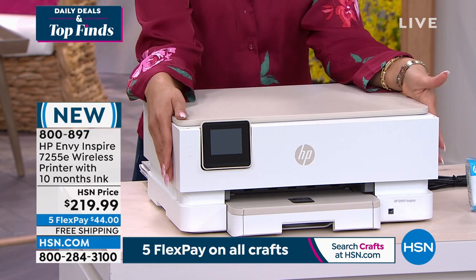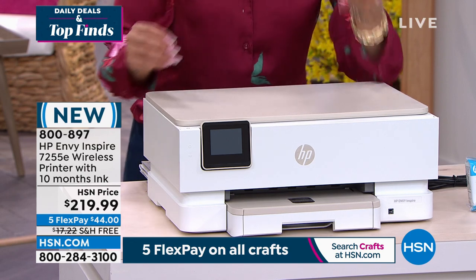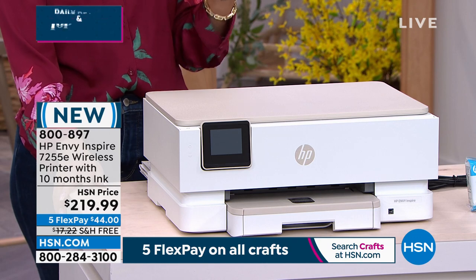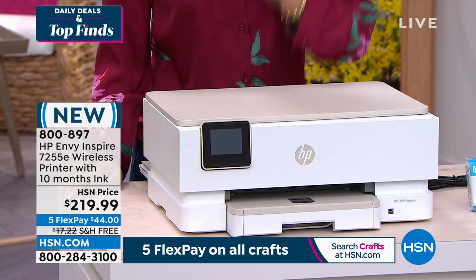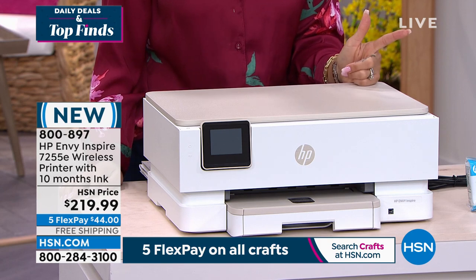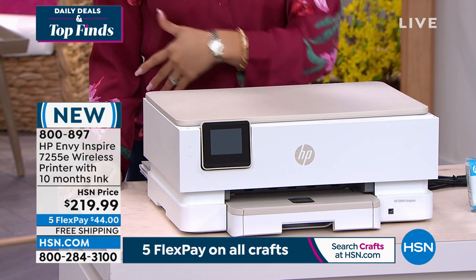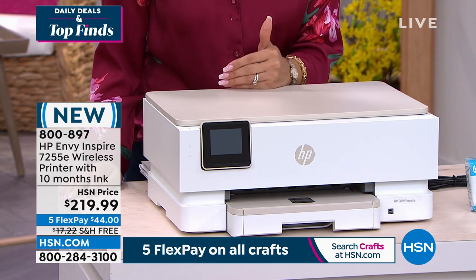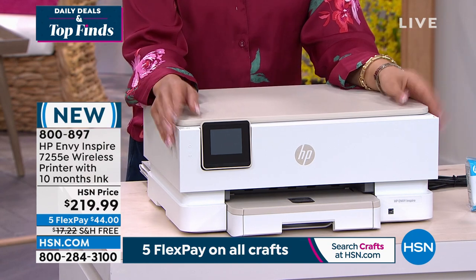Here's what you're getting: the all-in-one printer, plus 10 months of ink. We start you off ready, set, go with your black and color ink cartridges that will last about six months. Then we throw in a $20 Instant Ink card which gets you to HP — it even knows when you're low and ships ink to you. That's another four months, so you'll be printing for the rest of the year.